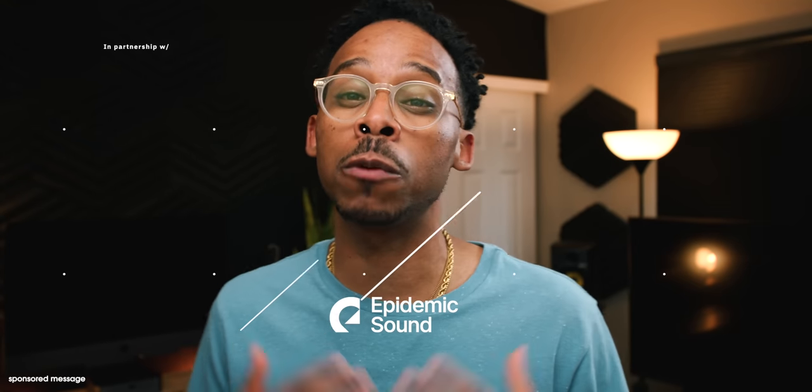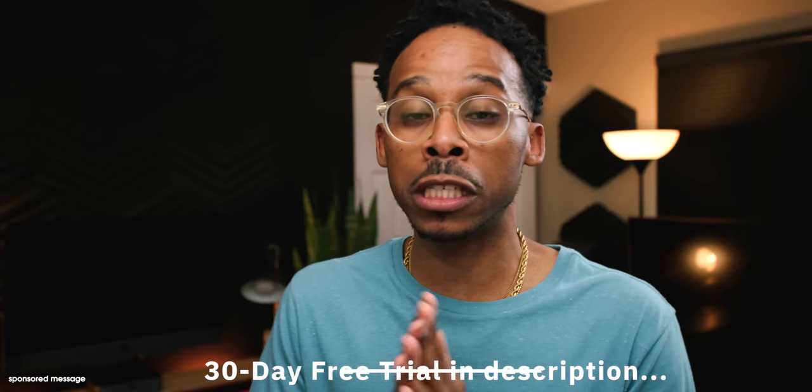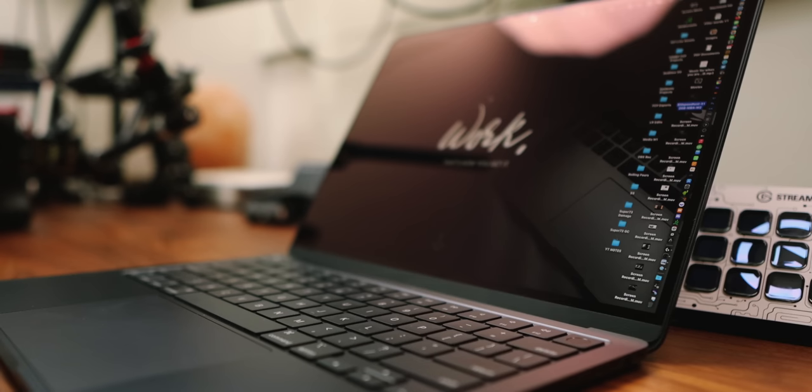Today's video is being brought to you in partnership with Epidemic Sound. There's a link down in the description to a 30-day free trial. If you do any type of content creation, upload to any social media and you need music, sound effects or sounds, their library is massive and necessary. There also might be a promo code, time sensitive, for 50% off on the annual personal plan. Hit the link down in the description below. Let's talk about this M2 MacBook Air with proper perspective and consideration.